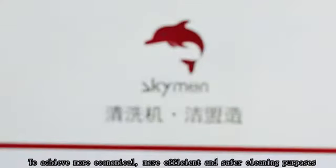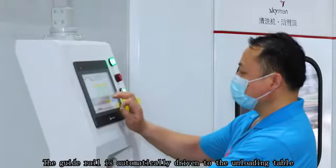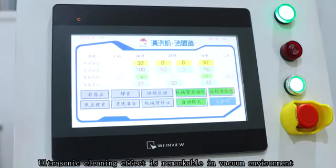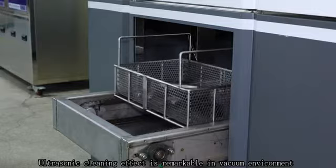More efficient and safer cleaning purposes. The guide rail is automatically driven to the unloading table. The ultrasonic cleaning effect is remarkable in a vacuum environment.